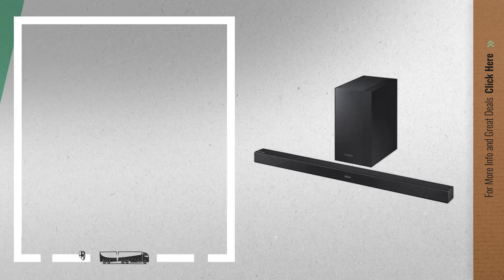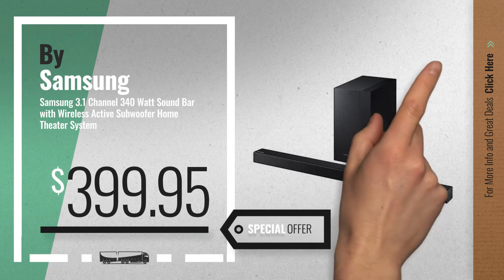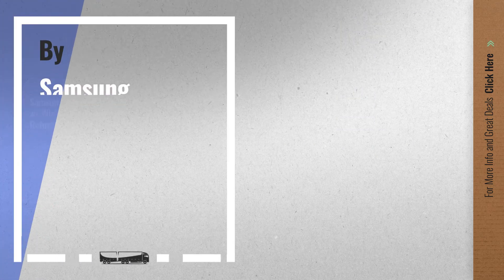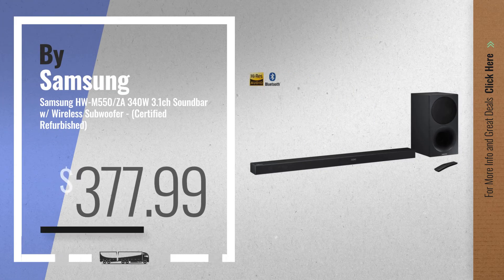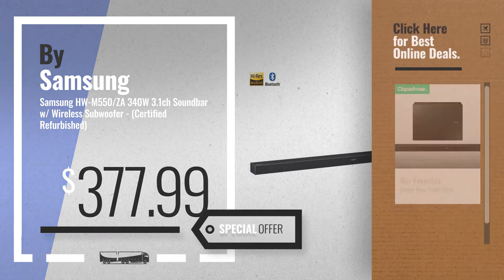Number 4, available now on Amazon only at $399.95. Number 5, also by Samsung. For more info about these great online deals, click the circle in the corner.